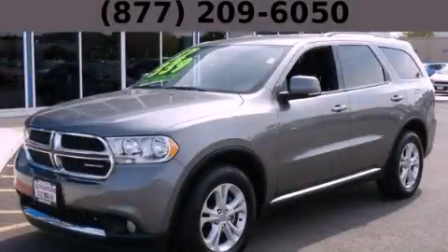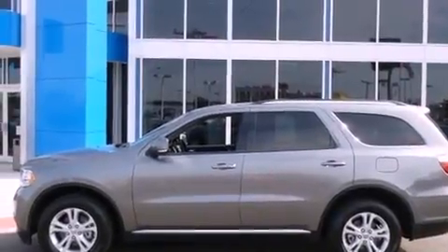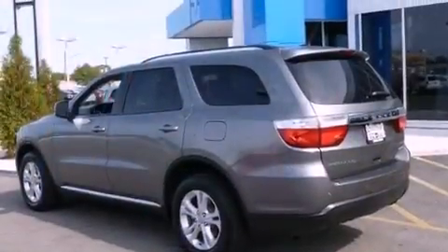This is a 2012 Dodge Durango, a big SUV for big fun. It features a 3.6-liter, six-cylinder engine and an automatic transmission.